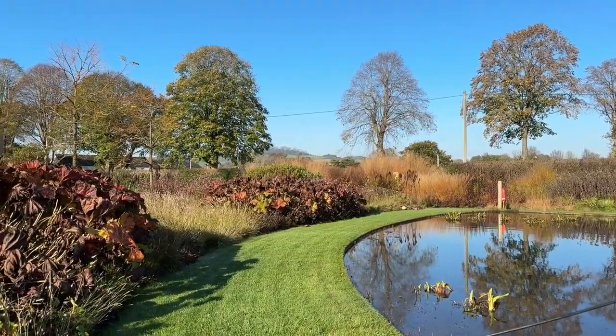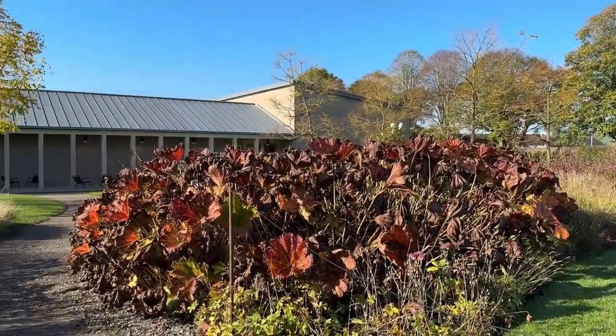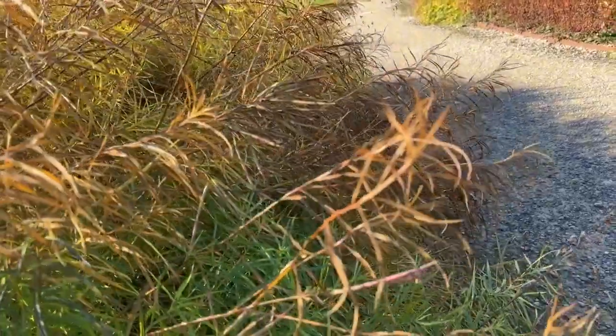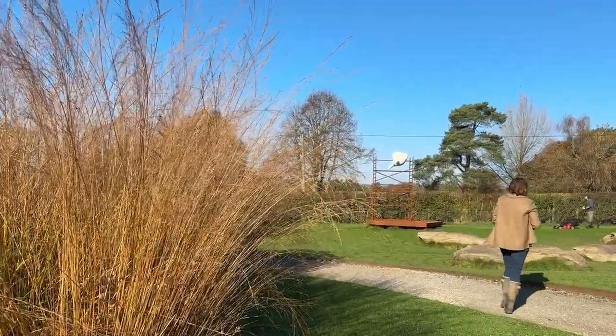Oudolf's design philosophy is often described as naturalistic, but there's a complex simplicity to it. His gardens aren't wild by accident — they're crafted with precision and full of deliberate choices, and yet each bed flows so naturally, as if it grew there by chance.